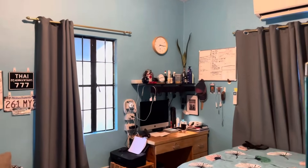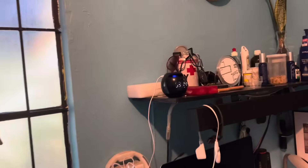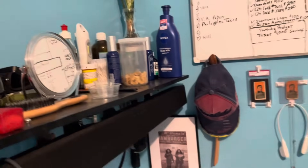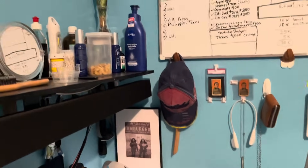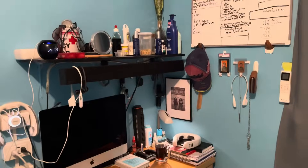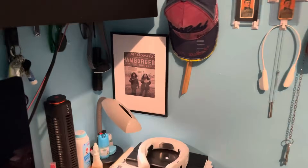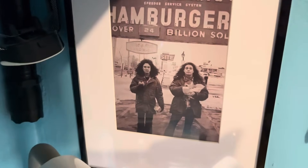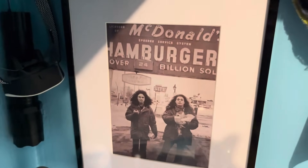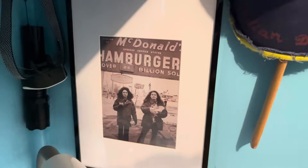I want to show you in here — this is the bedroom. I'm going to shut these curtains here. And this is my desk, I got a lot of stuff done here. And I got a picture here — kind of a cool picture of David Lee Roth and Eddie Van Halen right in front of McDonald's back in the 70s. Kind of a cool picture.